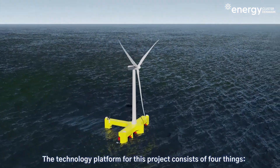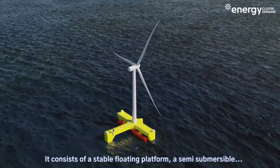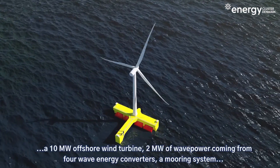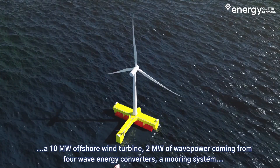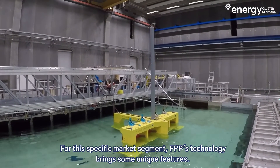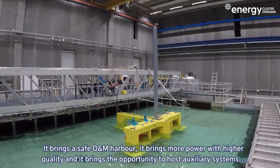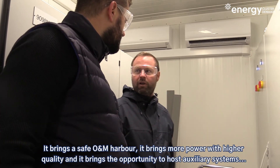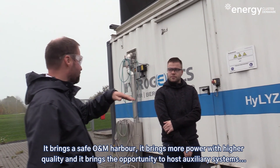The technology platform for this project consists of four things: a stable floating platform — a semi-submersible — a 10 megawatt offshore wind turbine, 2 megawatts of wave power coming from 4 wave energy converters, a mooring system, and an export grid. For this specific market segment, this technology brings some unique features: a safe O&M harbour, more power with higher quality, and the opportunity to host auxiliary systems such as hydrogen components.